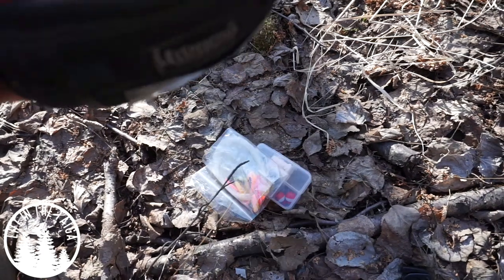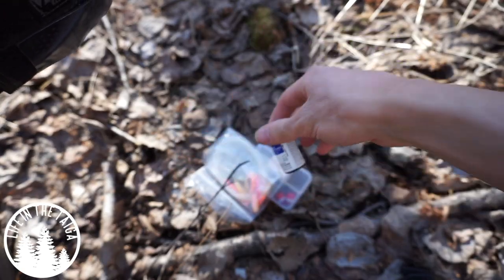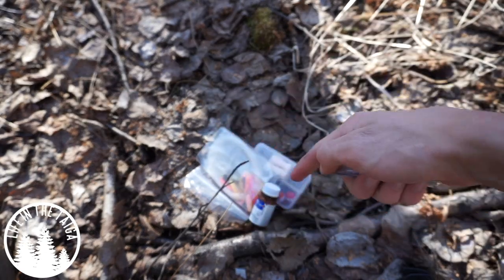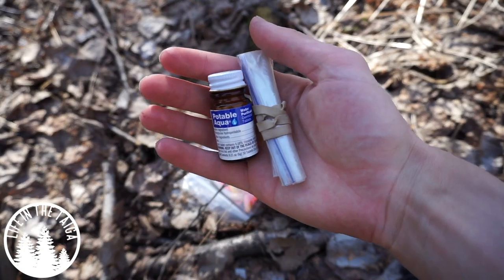Since I don't want any fires, that means no boiling water, so I have iodine tablets. I chose iodine tablets over a survival straw because a straw only lets you get a little water at one time, whereas with water tablets, I can grab a bag of water, fill it, drop a tablet or two in, and have a good amount of water ready for when I need it.